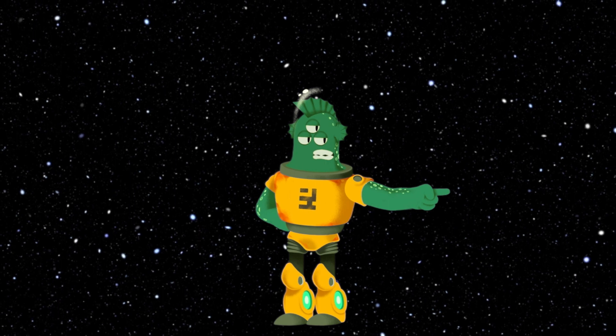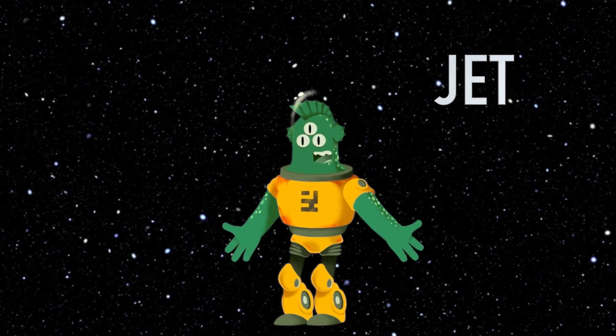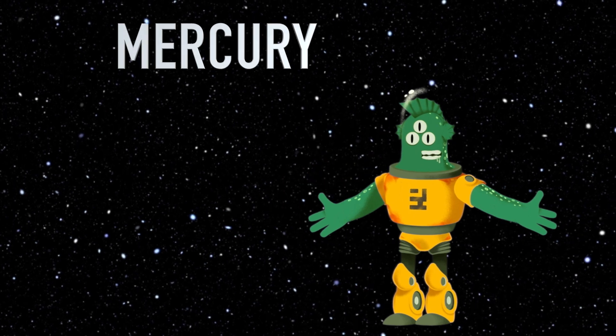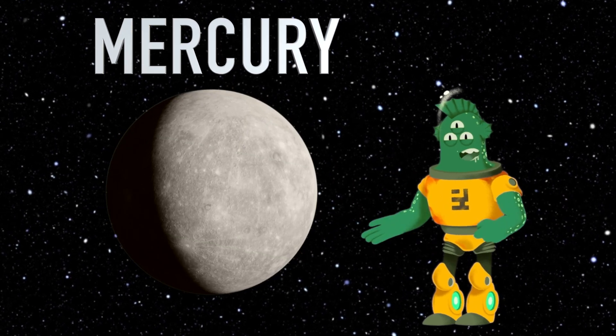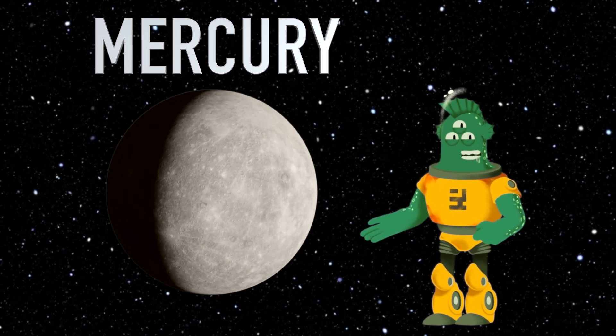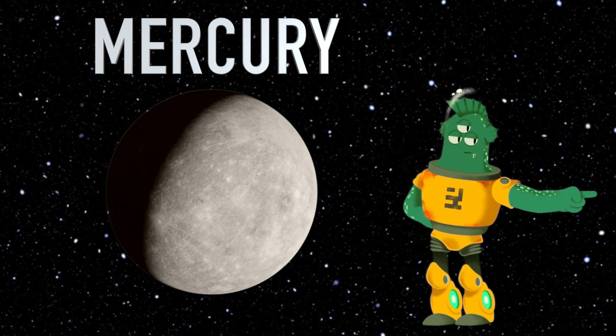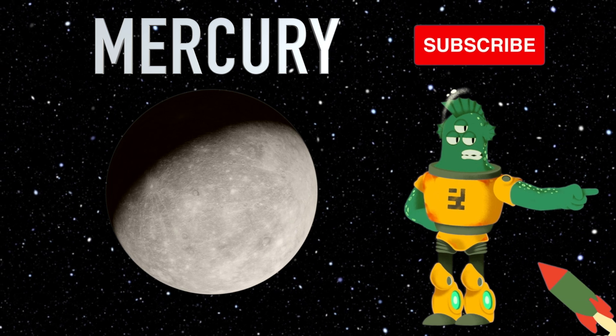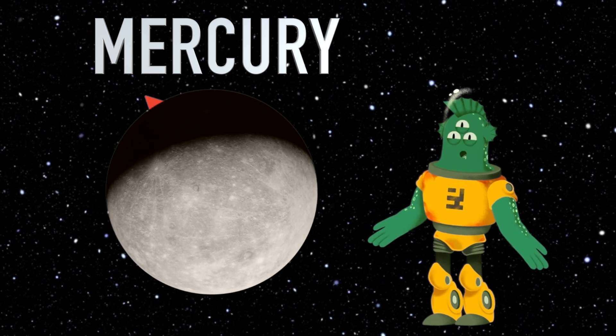Hello budding space adventurers! I'm Jet, the friendly three-eyed monster, and today we're soaring off to discover the secrets of the planet Mercury. But before we launch into this interstellar journey, don't forget to hit that subscribe button so you can join us for more fantastic space adventures. Ready? Let's rocket off to Mercury.